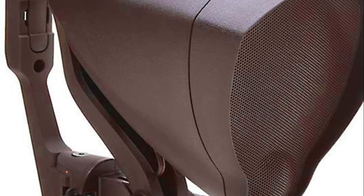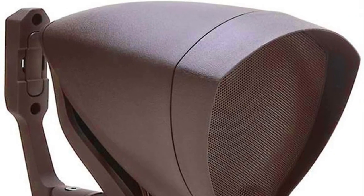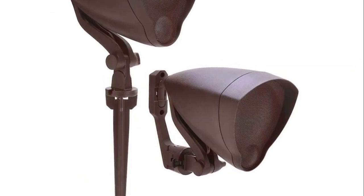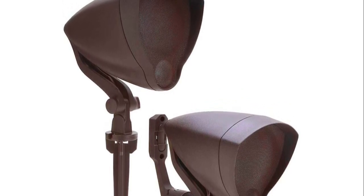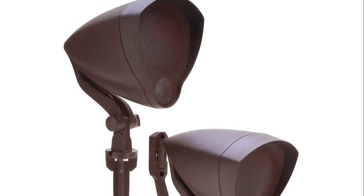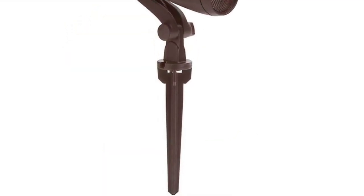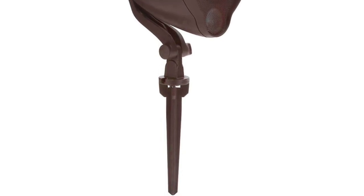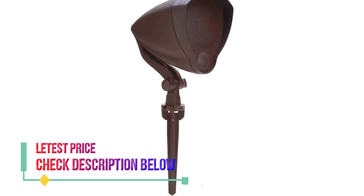Number 4: Niles Audio GS4. Custom designed UV-resistant acoustic enclosure, 4-inch mineral-filled polypropylene woofer for long-lasting performance with deep, rich sound. One-inch tweeter with ultra-wide dispersion to maximize sound quality in an outdoor environment. Stake mounted for in-ground use, wall mount bracket to attach against any flat surface, weatherproof design assures reliable performance outdoors.